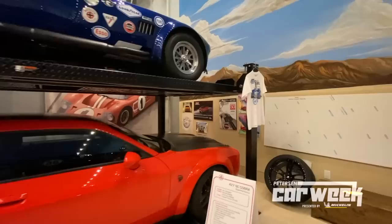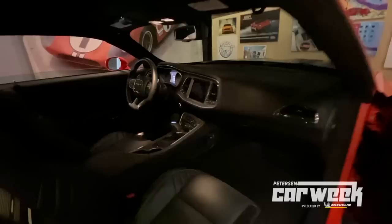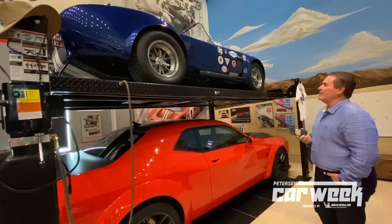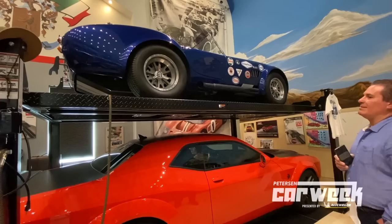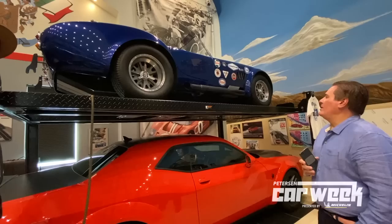2020 Hellcat Redeye 797 horsepower — very, very quick car. Amazing actually for doing burnouts. Big car. The blue one — this is a Superformance Shelby Cobra 427SC. This is my very first true sports car that I bought — that really was the plug that started this. This car was bought brand new, still the original paint, 36,000 miles, running a 427 cubic inch stroker as well as a Tremec TKL600 transmission.